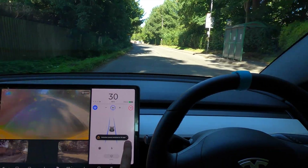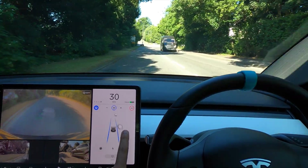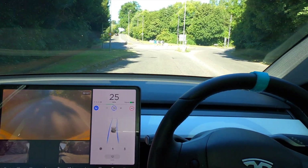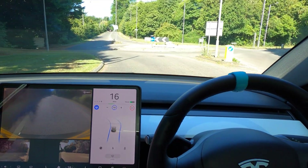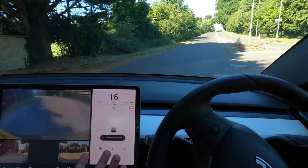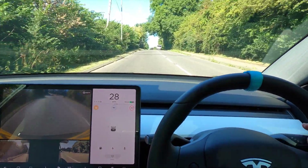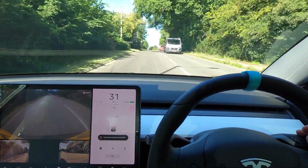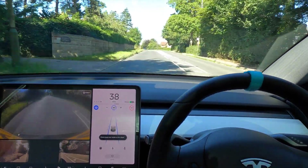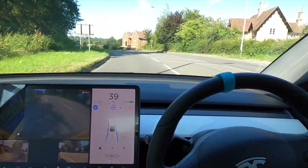It actually saw a stop sign back there — that was a 30 sign and it thought it was a stop sign. That could be bad in the future when it actually does react to these things, but at the moment it's not a big problem. We're going to bring autopilot down to 10 miles an hour. As soon as you get to a roundabout, no matter what, if you're on autopilot it seems to abort at the moment — which is a real shame but makes sense because it can't do it. It seems a lot stricter now. Around this corner it has done it really well — is it going to continue to do it really well?